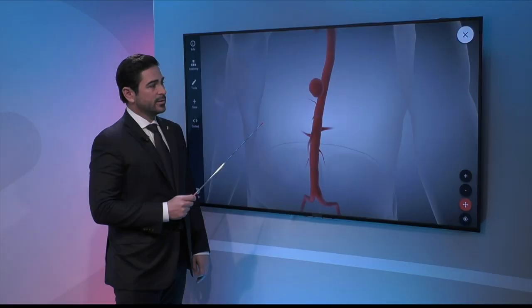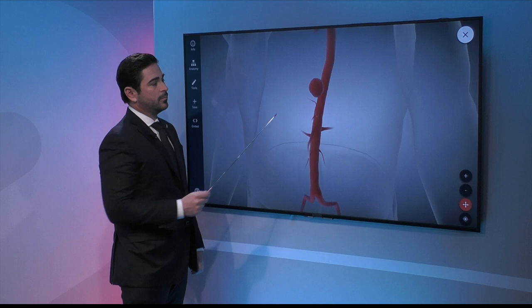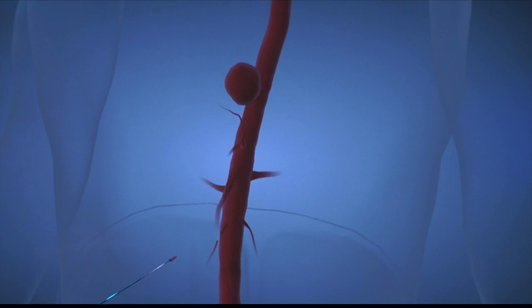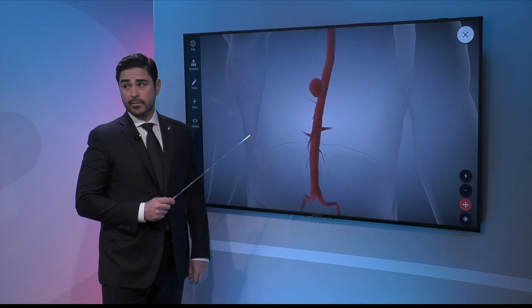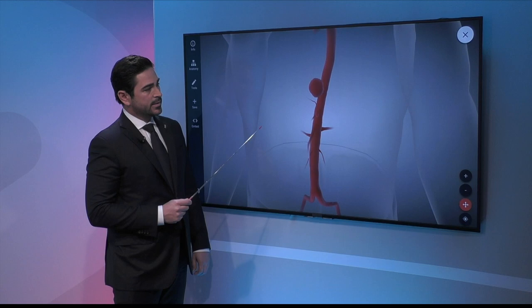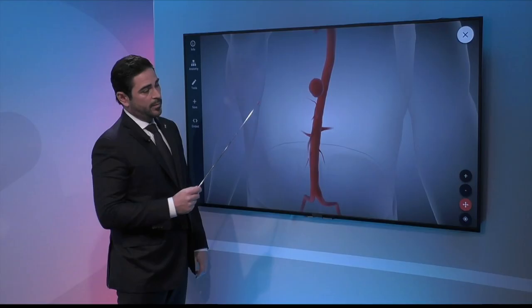Size definitely matters with aneurysms. If left untreated, the biggest risk and highest mortality comes from rupture into the chest, or an abdominal aortic aneurysm rupturing into the belly. These frequently grow silently and are asymptomatic, so a patient may not even be aware. When it does rupture, there is severe pain, the patient can pass out, and become critically anemic.